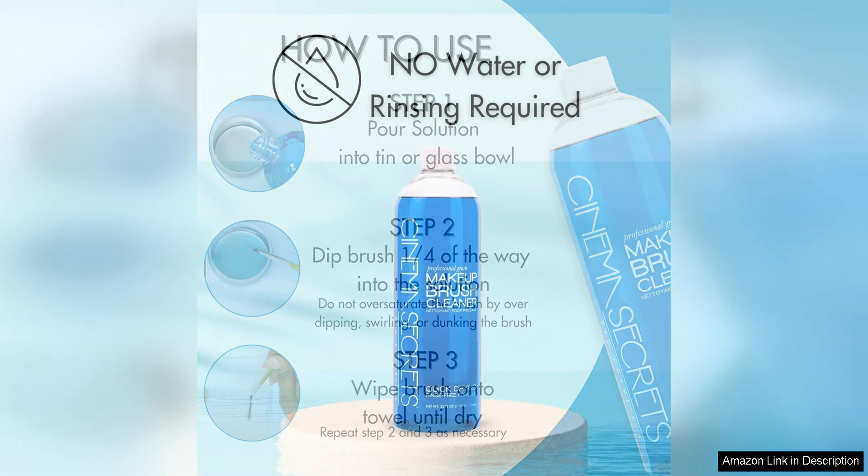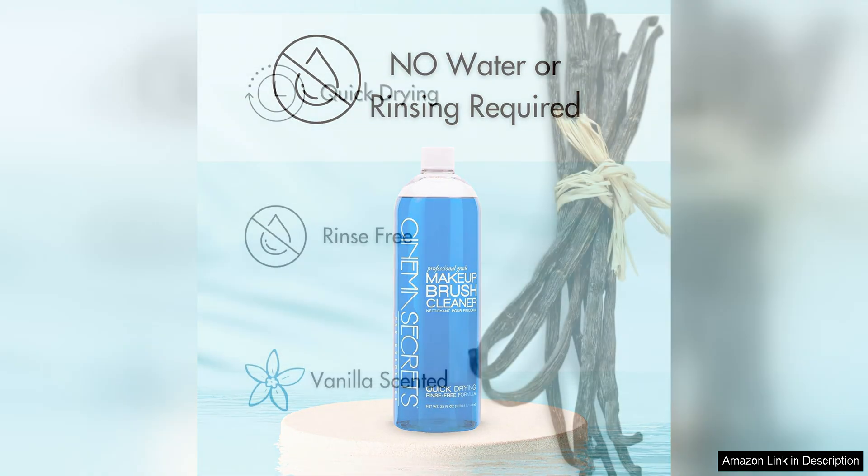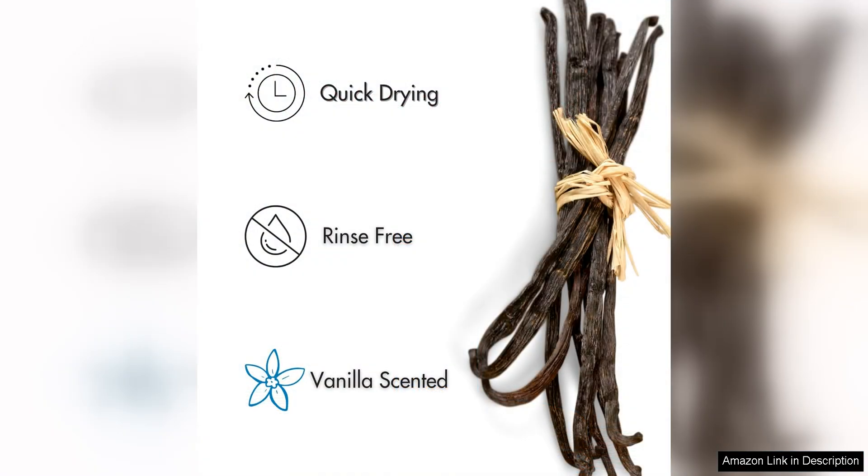I especially appreciate the quick drying formula of this cleaner. After washing my brushes with Cinema Secrets, they are ready to use again in a matter of minutes. It is perfect for makeup artists who need to clean and reuse brushes between clients, or for anyone who wants to quickly switch between different eyeshadow colors without waiting for brushes to dry.